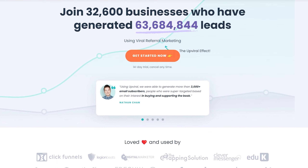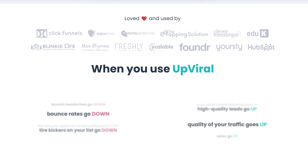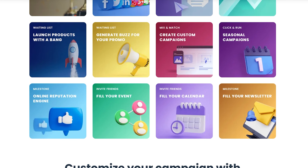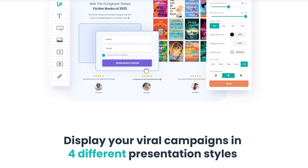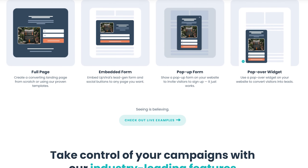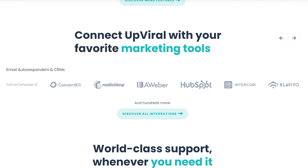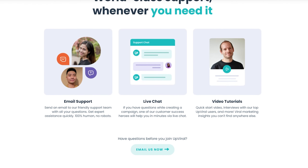Number three is UpViral. This is another popular KingSumo alternative for creating viral giveaway marketing campaigns. It's a cloud-based referral marketing platform that encourages users to share your giveaway with their friends to increase your reach. You can use this platform to run sweepstakes to sign up new subscribers, launch new products, promote events, and more. Its drag-and-drop builder and pre-made templates make it easy if you have no technical knowledge. UpViral's features focus heavily on referral marketing with leaderboards, unlockable incentives, and gamification to build hype. Pricing starts from $79 per month.